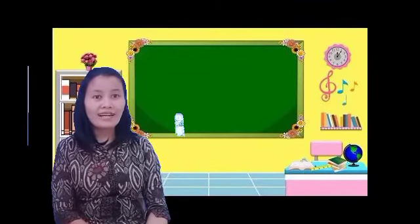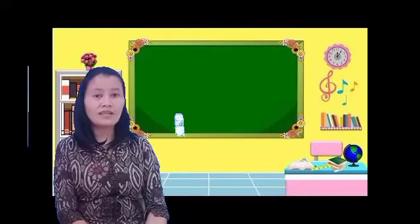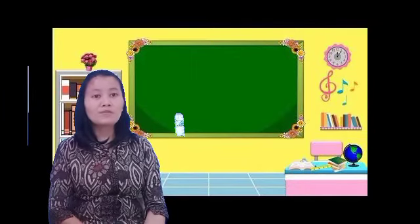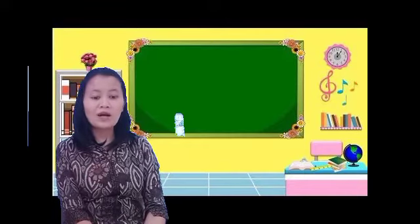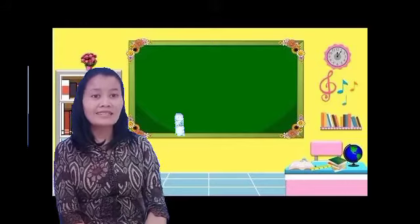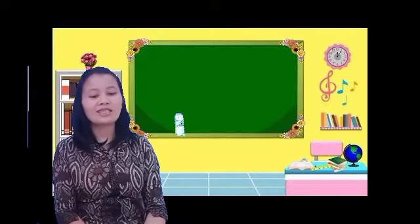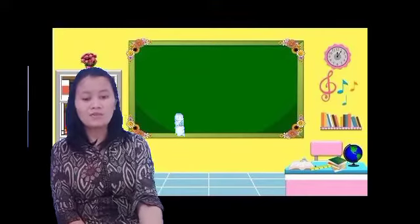Show me a red desk — this. Show me a red book — this. Show me a blue book — this. Kalau satu harus tahu bahwa 'show me' itu artinya tunjukkan kepada saya. Tunjukkan kepada saya sebuah meja warna biru — seperti itu ya. Show me a blue desk. Show me.